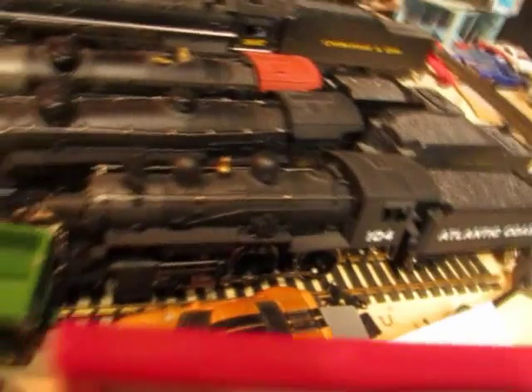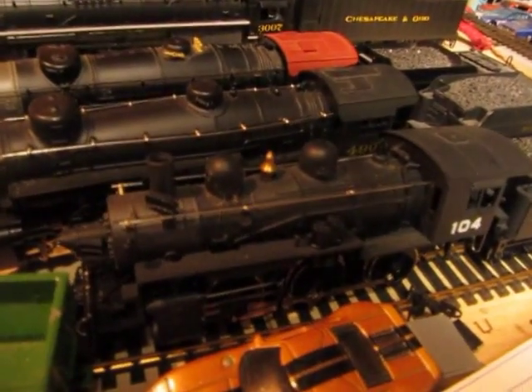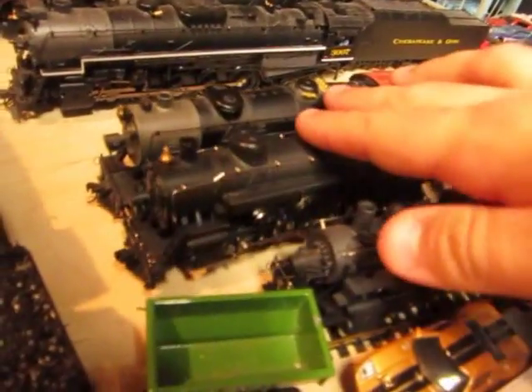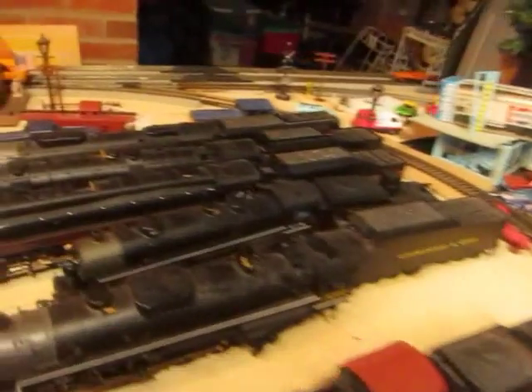Next up, a Mantua Mogul ACL — I got that at Christmas. Very nice runner. By the way, if you're ever looking at any of these, trainworldonline.com has a good amount of Mantua still in stock. And considering this is former IHC castings, they're pretty tough. I picked this Pacific up the year before — very good deal there.